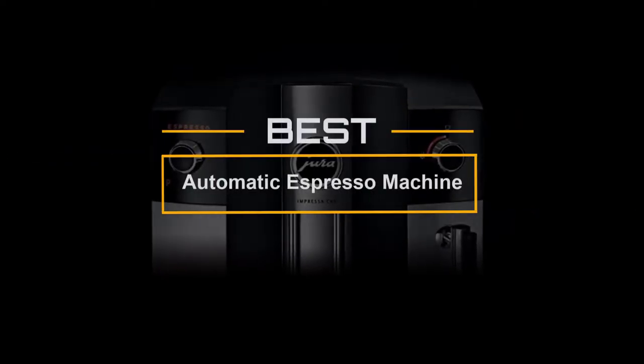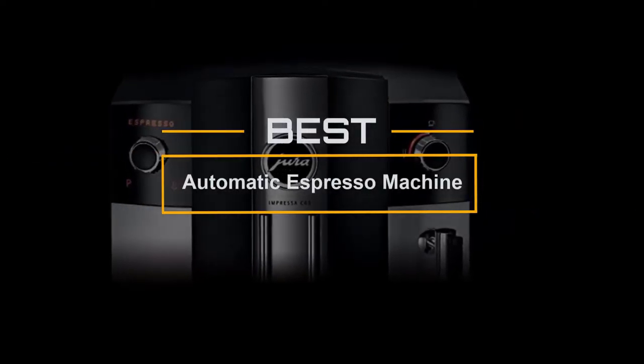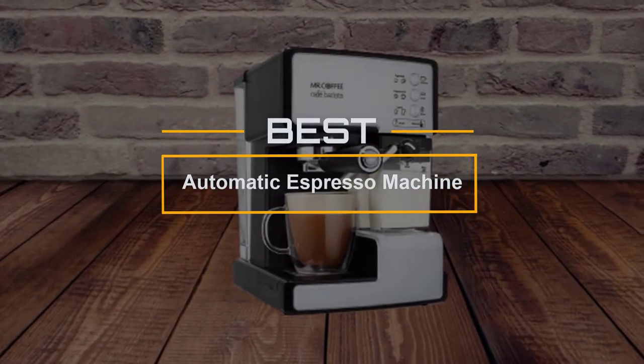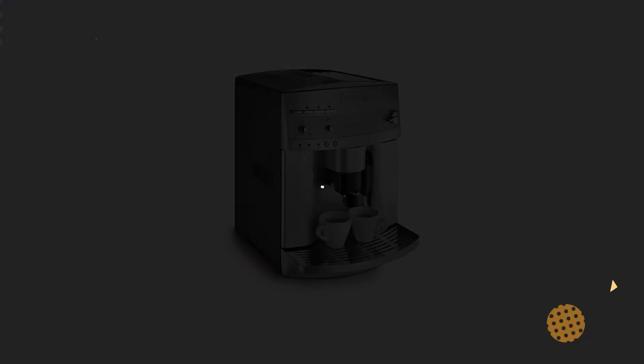If you are looking for the best automatic espresso machine, here is a collection you have got to see. Let's get started. At any time, you can click the circle for more info and real-time deals.